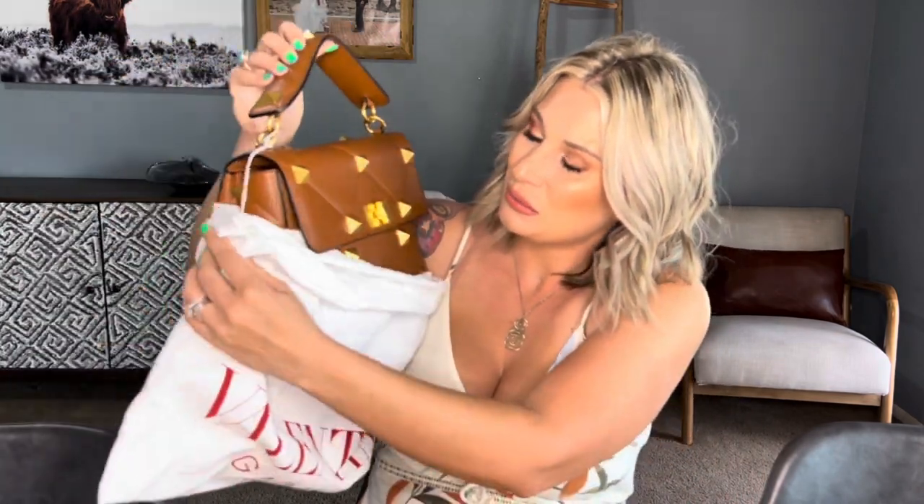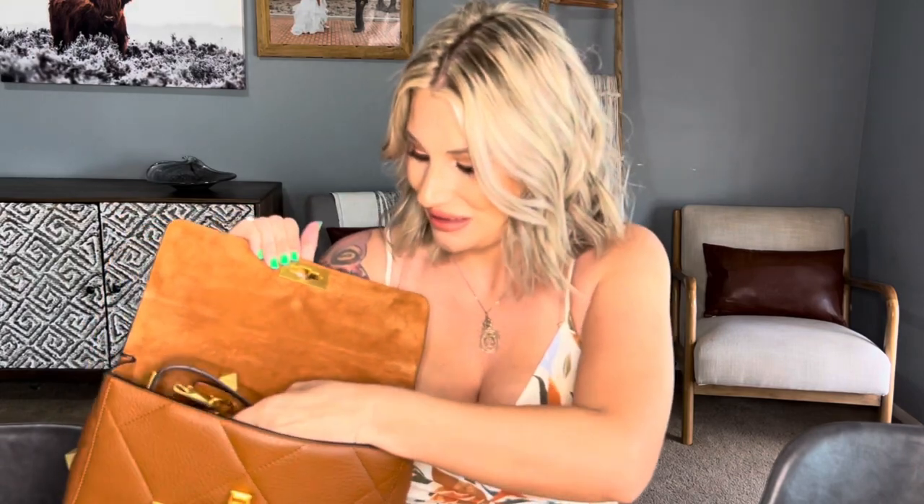Look at that — beautiful, beautiful bag! I got mine in the large size. I'll read all the details for you guys here in a minute, but just look at that. You can see all the detailing on that leather, and then you open it — it's a twist-lock closure.